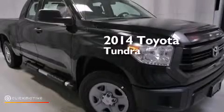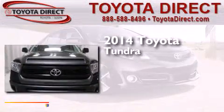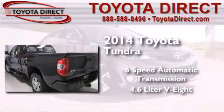This is a brand new 2014 Toyota Tundra. This truck has a 6-speed automatic transmission, a 4.6-liter V8, and 4-wheel drive.